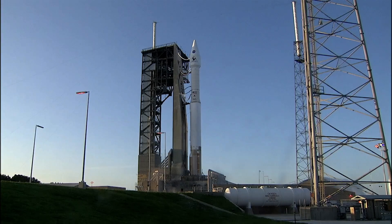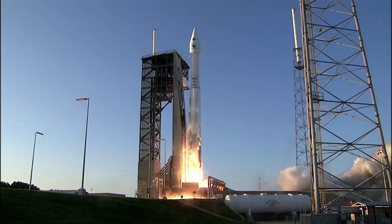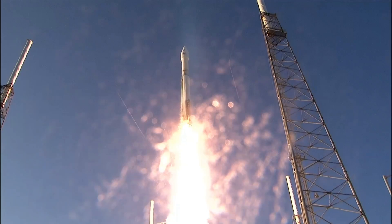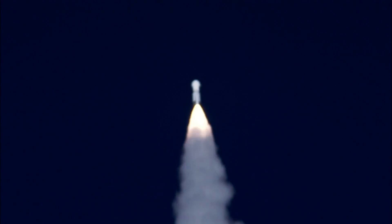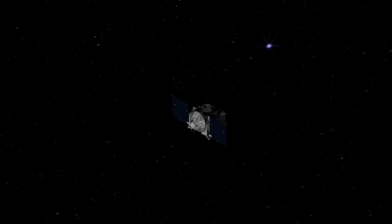Four, three, two, one... It's a seven-year mission to boldly go to the asteroid Bennu and back. Now traveling over 25,000 miles per hour, OSIRIS-REx escapes Earth's gravity and begins its cruise toward asteroid Bennu.